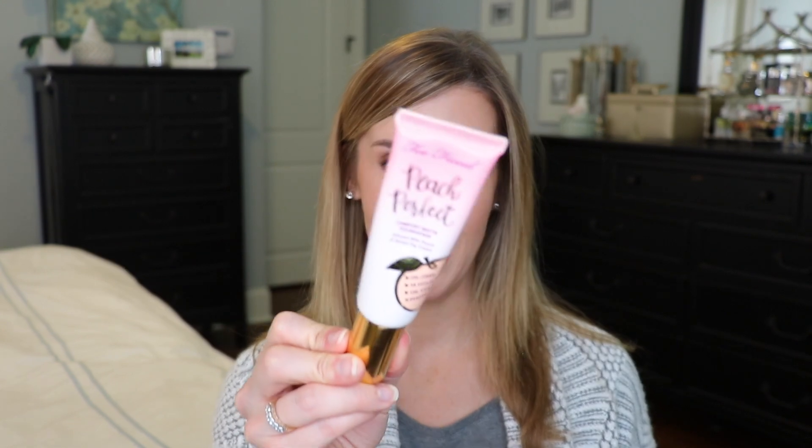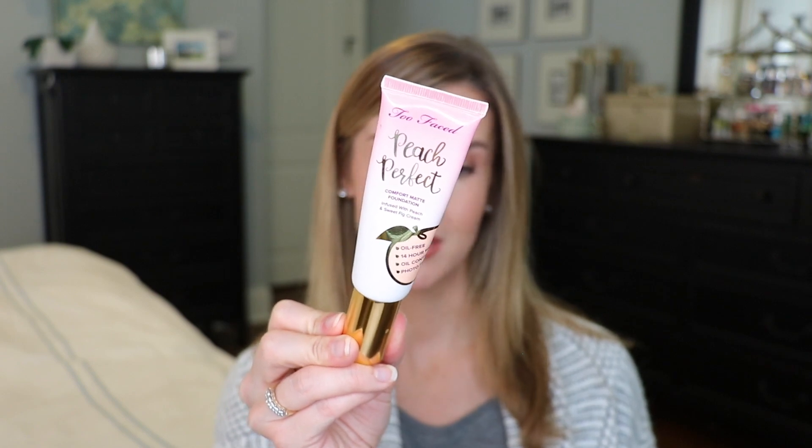The first foundation I'm going to mention is the Too Faced Peach Perfect Comfort Matte Foundation. I was actually really surprised at how much I liked it. If you have combination oily skin and want a comfortably matte foundation that lasts a long time but looks good on the skin and not too heavy or overly made up, this is a great option. It does have that peach scent but it dissipates after you put it on.